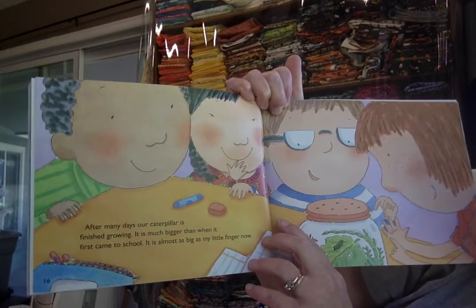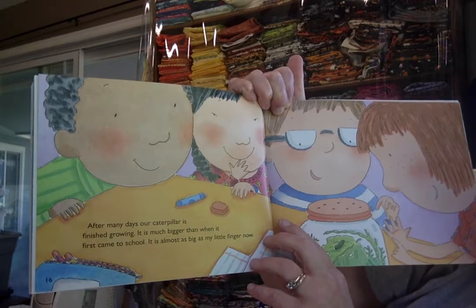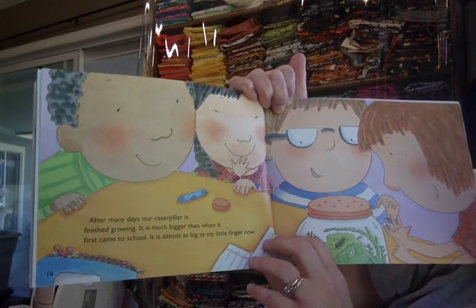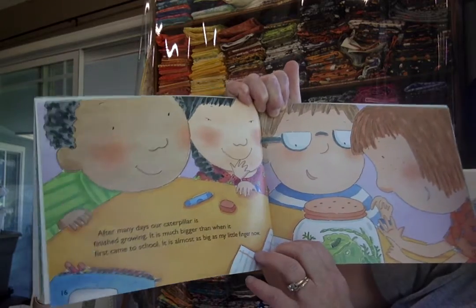After many days, our caterpillar is finished growing. It is much bigger than when it first came to school. It is almost as big as my little fingernail.